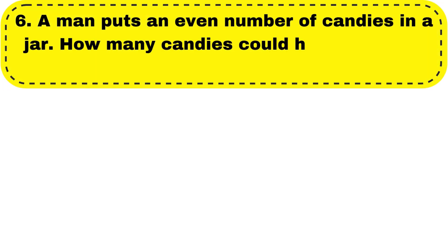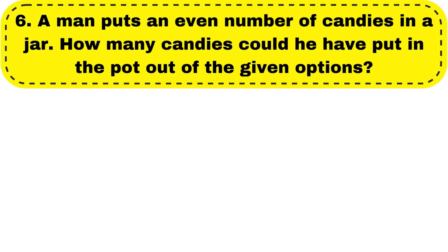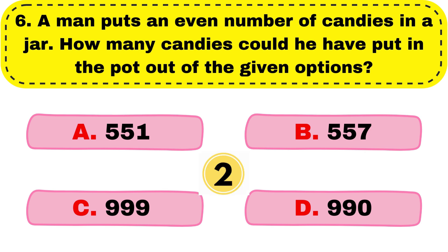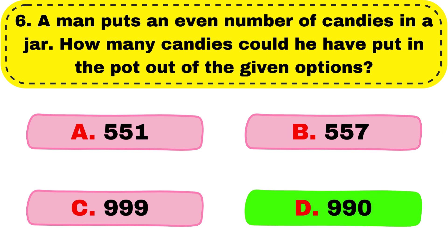Question number 6. A man puts an even number of candies in a jar. How many candies could he put in the jar out of the given options? And your right answer is option D, 990.